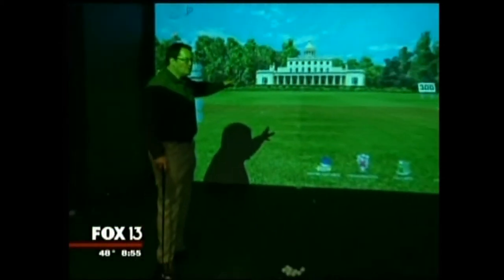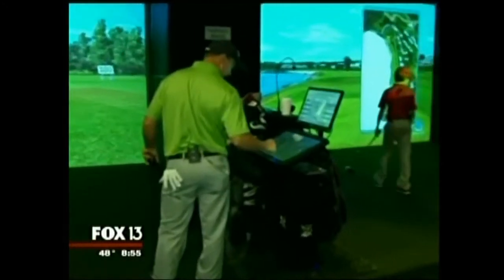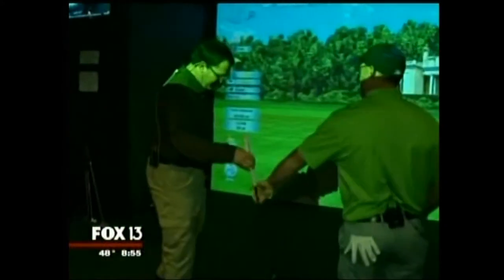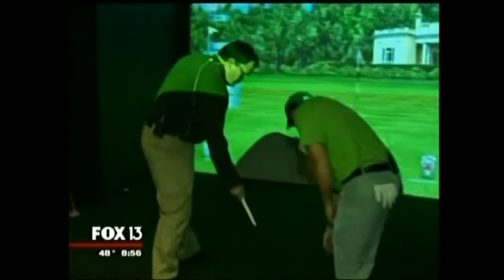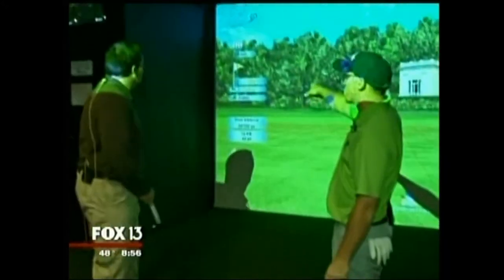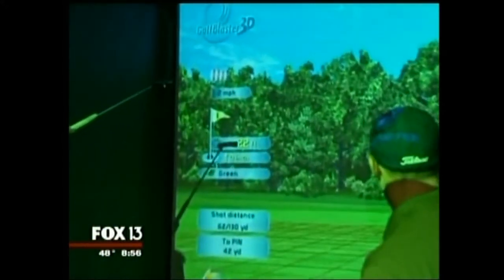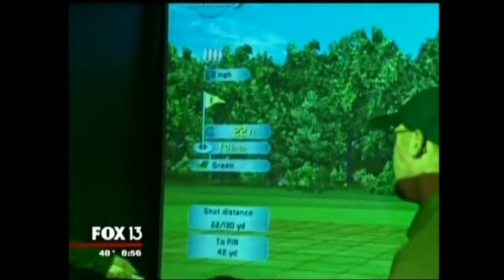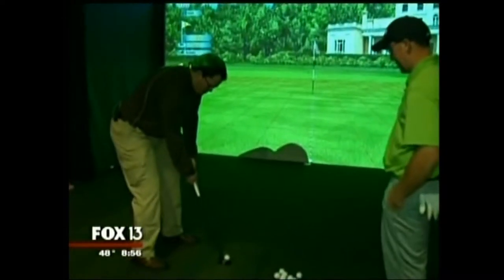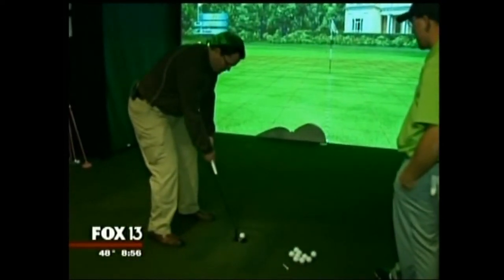Now the cool thing about the simulator is we can also practice putting. We want to show how this works? I need a putter for that. So how does the simulator handle putting? The ball is basically 10 feet from the screen. This is a 22-foot putt, so you imagine hitting it 12 feet past the screen. It's dead straight, so I can't give you an easier putt. So you pushed it just a hair.